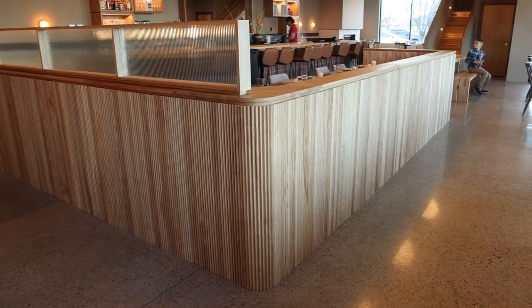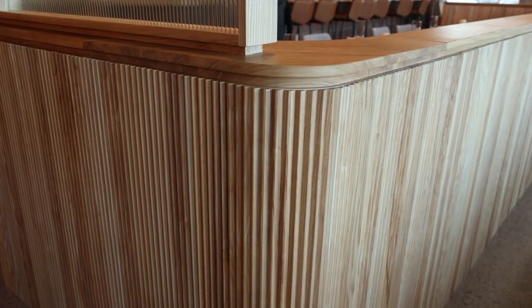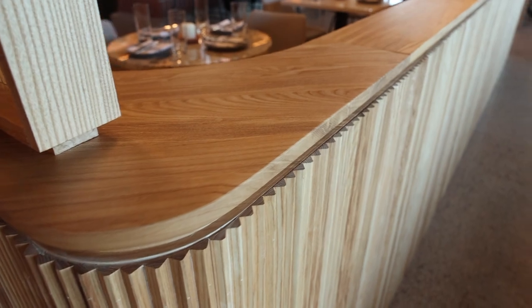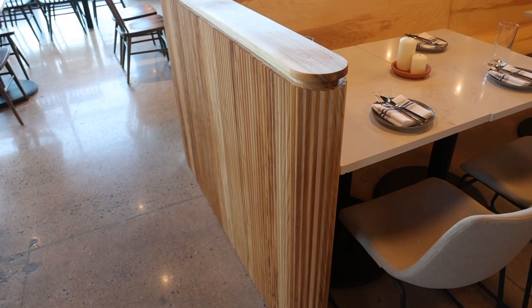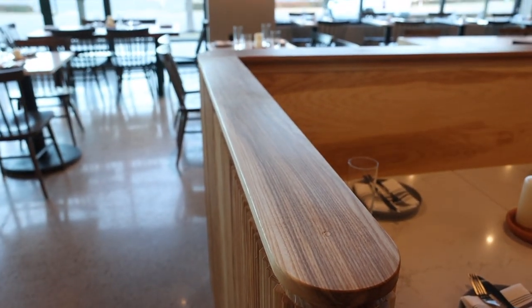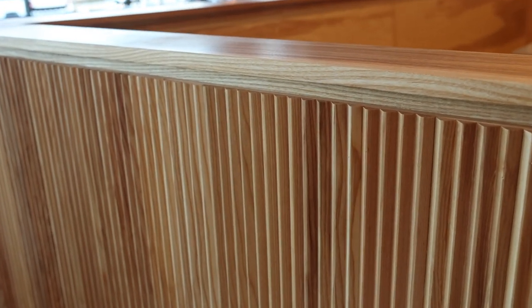One of my favorite components is this timber booth wall. We built all of this in the shop prior to bringing it over to install. This profile was cut on the CNC machine in three-inch wide strips of hardwood. The booth wall features a cap and a recess that really makes the timber pop. One of my favorite details is the exposed timber on the front — you can really see the texture, and I think that is a very unique concept.